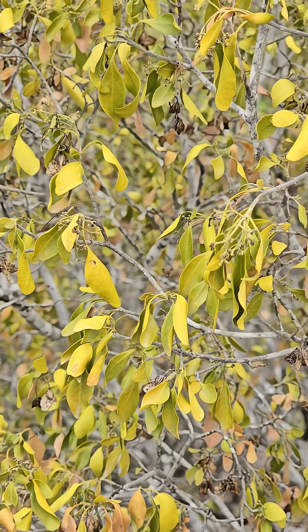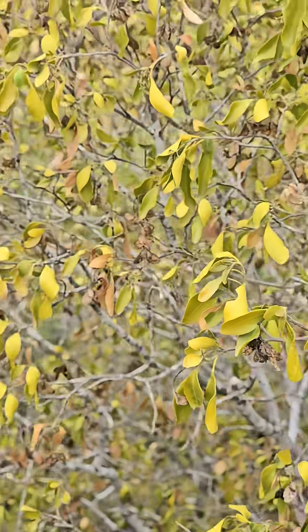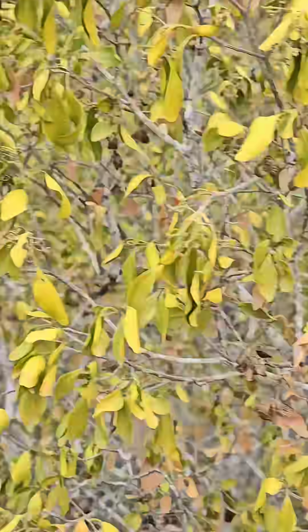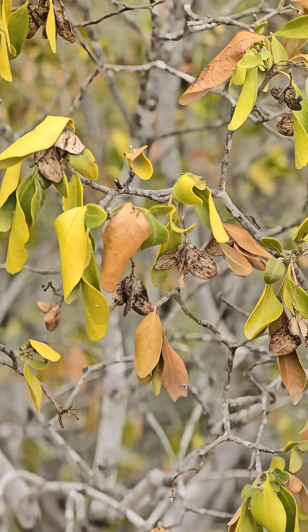They're in the citrus family Rutaceae, so they smell like rue — kind of citrusy. What I'm after are these seeds right here — you can see they're just these little winged samaras, right there.